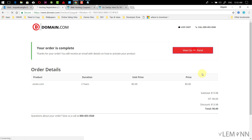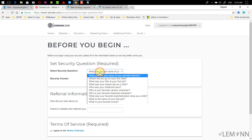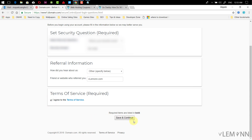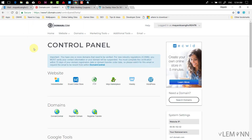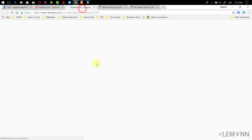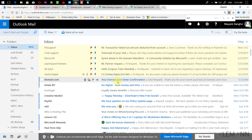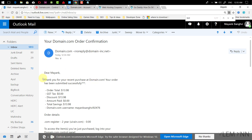I click on view control panel. Before beginning, I need to set security questions and agree to terms of service, then click save and continue. This is how you can register a free .com domain. Checking account settings — inside junk mail I can see an email from domain.com. It says: 'Dear man, thank you for your recent purchase at domain.com. Your order has been submitted successfully. Order total is $13-14, GST tax is zero, discount is $14, amount paid is zero, total saving is $14.'